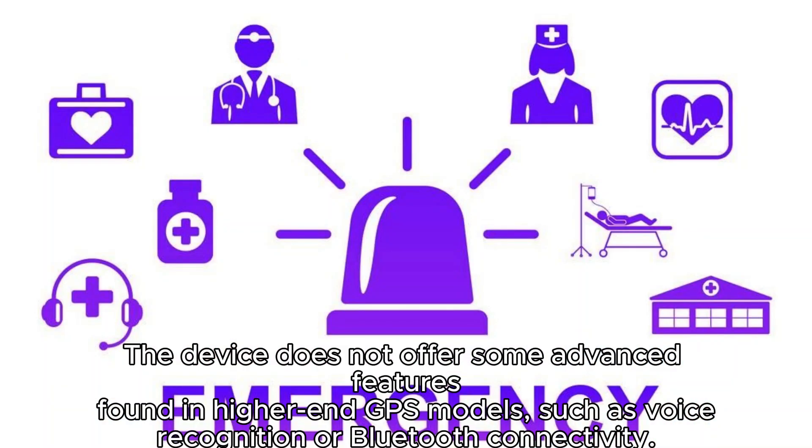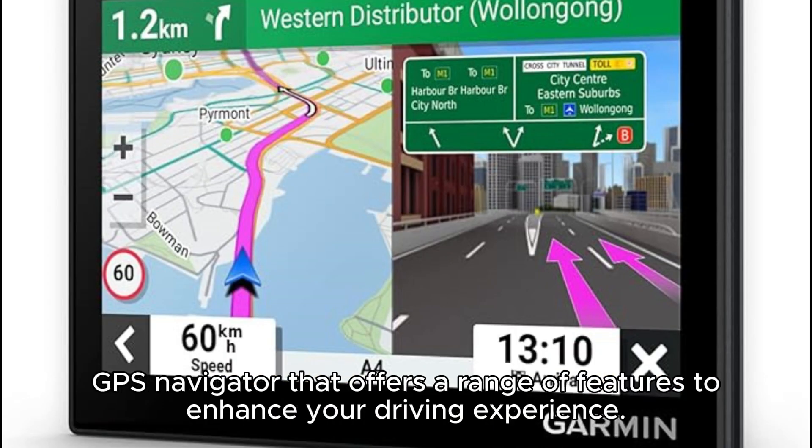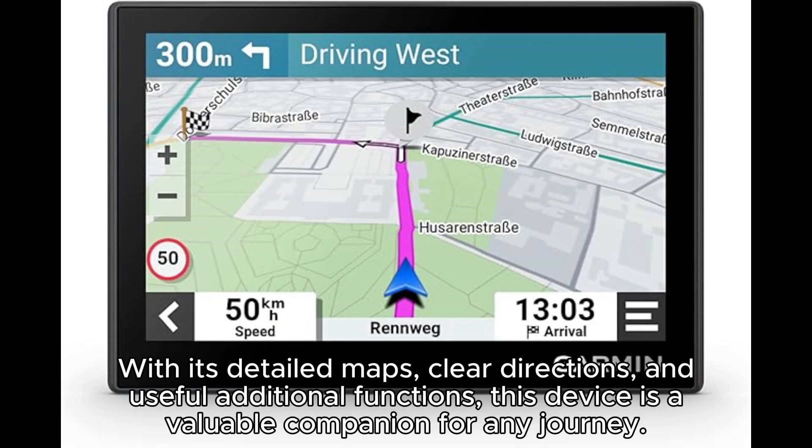In conclusion, the Garmin Drive 53 is a reliable and user-friendly GPS navigator that offers a range of features to enhance your driving experience. With its detailed maps, clear directions, and useful additional functions, this device is a valuable companion for any journey.